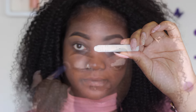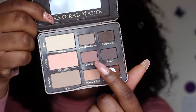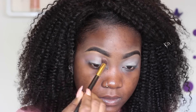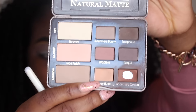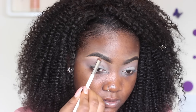As a base I'm using the NYX Jumbo Pencil in Milk, applying that all over my eyelid and blending it out so my eyeshadow appears brighter. I'm using the color 'Strapless' from my Too Faced Natural Matte palette as my transition color in my crease, and then from the same palette I'm going in with 'Something Butter' on my brow bone as a highlight.